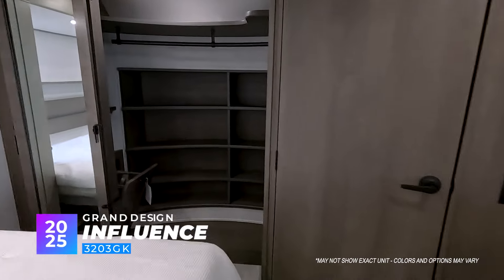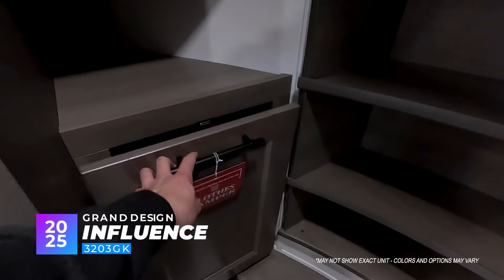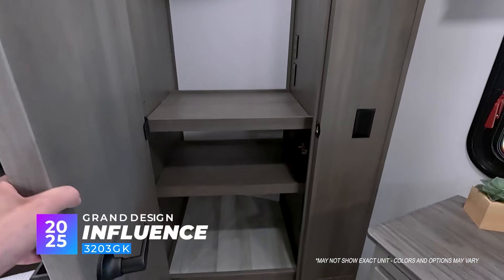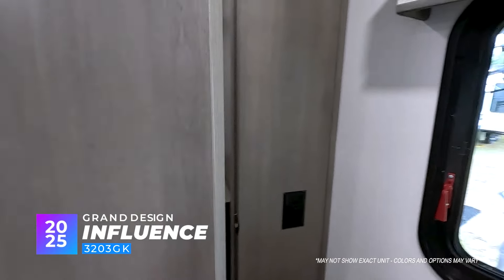Really nice closet with some cool innovation here — a little laundry hamper just to keep things clean. Love that, even though it's the dirty laundry. And then your full closet here is washer and dryer prepped for a stackable unit.